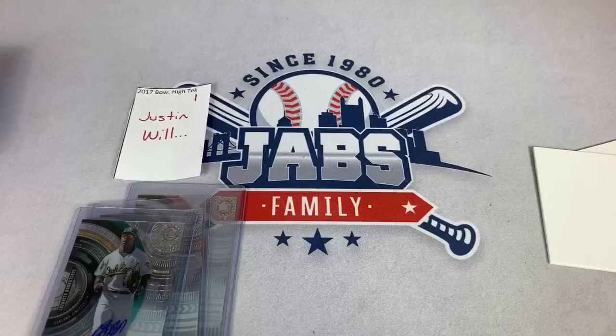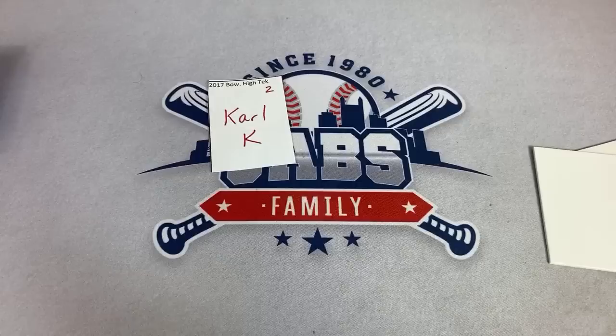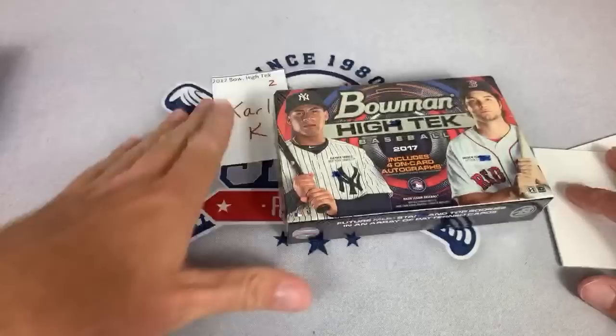All right, next up — Carl, you're on deck. Let's see if we can find something good for you. I'll put all these aside for my assistant when she arrives. Next box up — it's Bowman HiTech box number two.